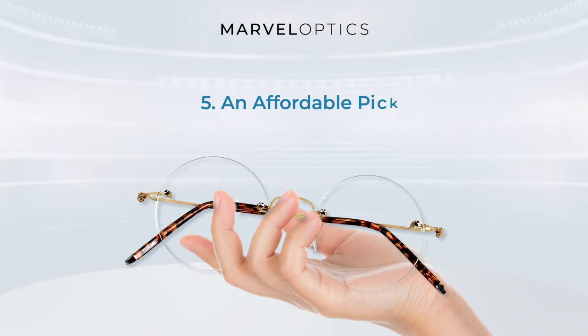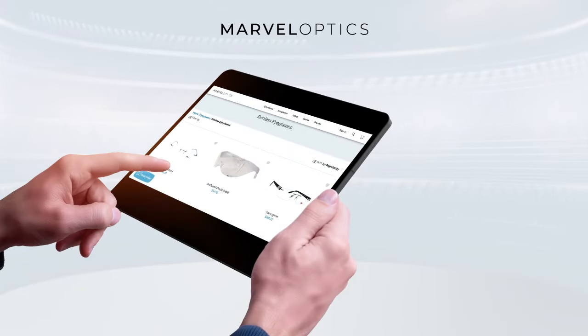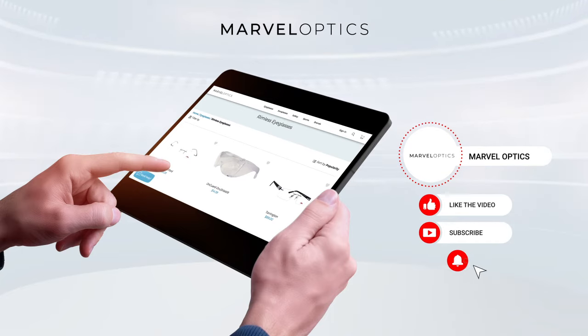An affordable pick. Glasses are far from cheap. If you're looking to buy a pair of new glasses, you want to make sure you're investing in something that will last. Luckily, rimless options are both durable and affordable. When the time comes to pick out a new pair of glasses, be sure to think about the durable design and unlimited potential available with rimless options. Take a look at the selection at Marvel Optics to discover a pair that perfectly fits your need.